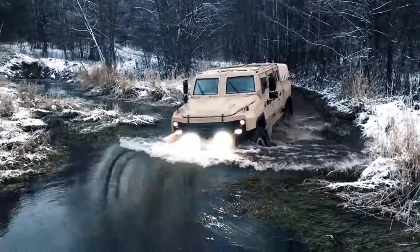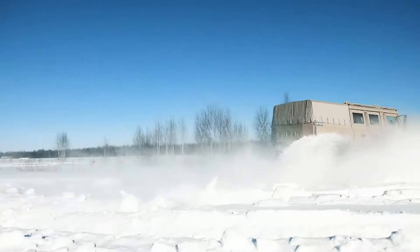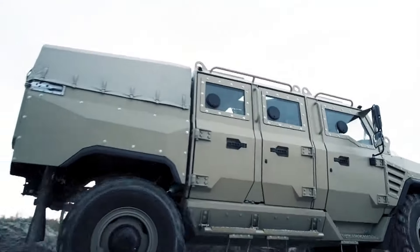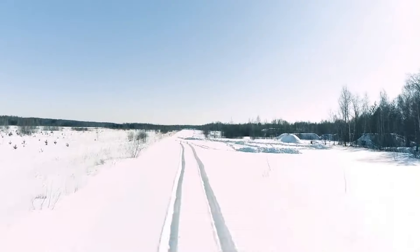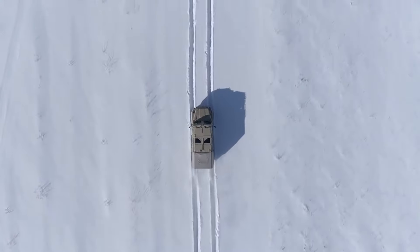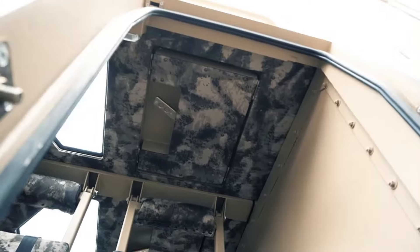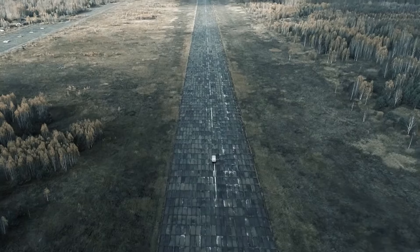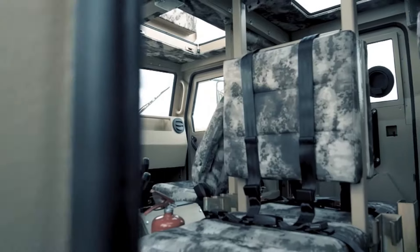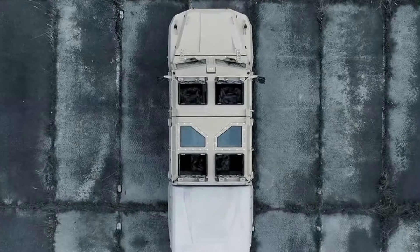The Biran APC is a specialized all-terrain vehicle engineered for operation in the harshest arctic conditions. Constructed to withstand extreme cold, this vehicle features an insulated cabin that maintains internal warmth despite sub-zero temperatures, offering crucial comfort and safety for passengers. Its robust heating systems and high-performance tracks are designed to manage snow-covered landscapes with ease, allowing the Biran to tackle remote frozen environments where other vehicles would struggle.